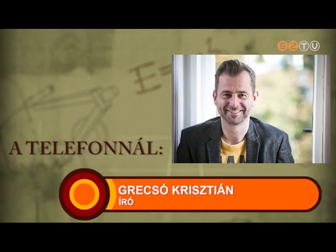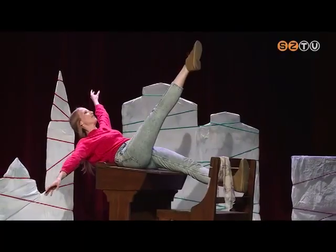Ezt manapság divatosan transzgenerációs traumának szokták nevezni. Nyilván mindig vannak új pszichológiai fogalmak, de valójában arról van szó, hogy a család egy nagy erőtér, egy gyönyörű nagy mágneses mező, szeretetekkel, gyűlöletekkel, sok minden mással. Bizony ott hordozzuk magunkban a szülők, nagyszülők traumáit is, néha csak tudattalanul. A legfontosabb tulajdonságunk az kellene legyen — és ezt sajnos itt Kelet-Európában kell tanulni — hogy meg kell tanulni egymásnak megbocsátani.